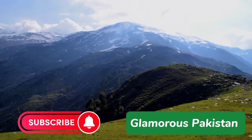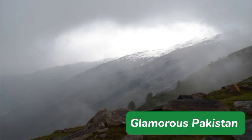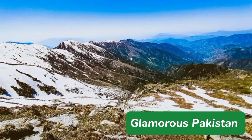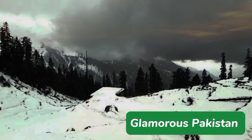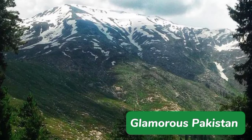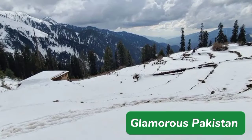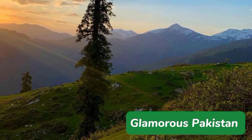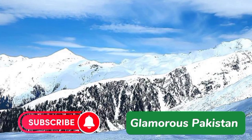Musa Ka Musalla is a prominent peak located in the Himalayan mountain range in Abbottabad. It is one of the highest peaks in the area with an elevation of 4,076 meters above sea level. The peak is named after Musa Khan, a local shepherd who used to graze his sheep on the mountain. It is a popular destination for hikers and trekkers, with many local and international visitors making the challenging trek to the summit. The summit offers breathtaking panoramic views of the surrounding landscapes, including a clear view of the city of Abbottabad and the nearby Thandiani Hill Station.